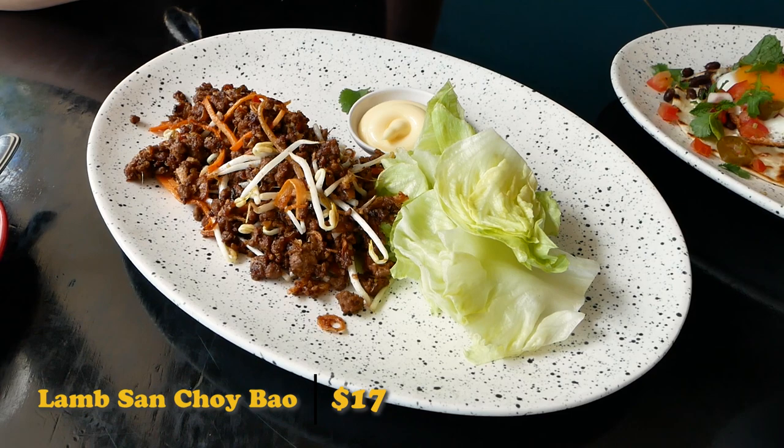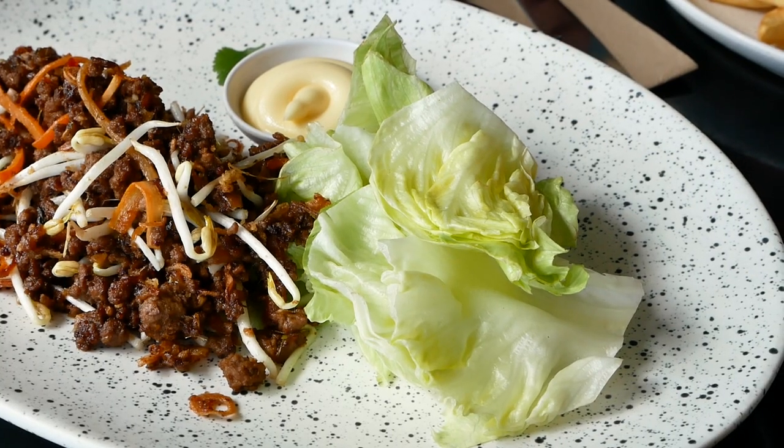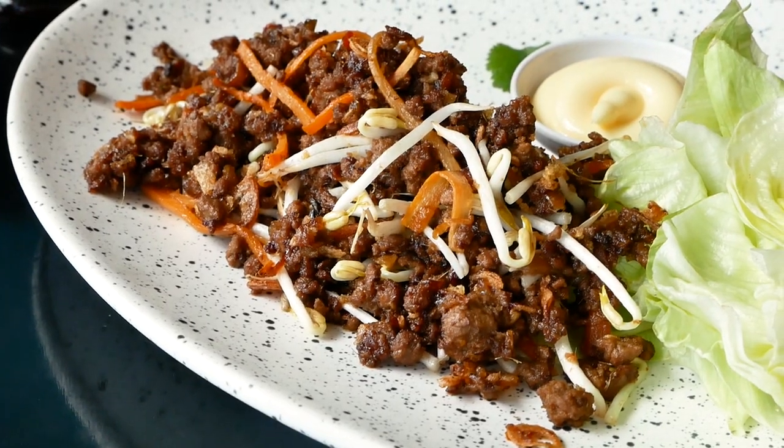We got some of their lamb san choy bao — it's not actually a bao, it's a lettuce cup with lamb mince and some mung beans. That's really nice. The lamb is very flavorful with Asian flavors. It's not too heavy because of the lettuce cup. It's a pretty good dish.